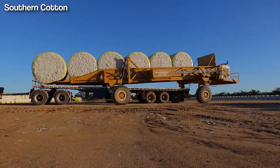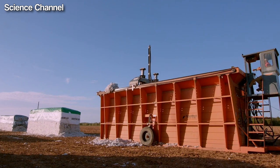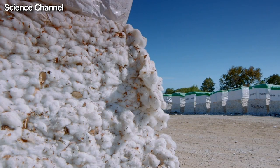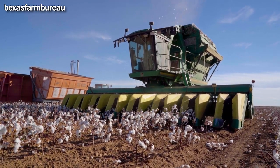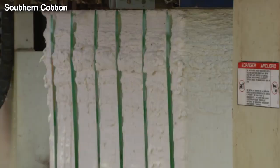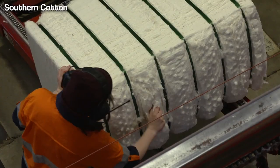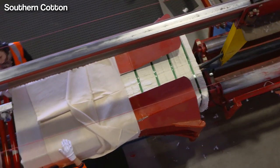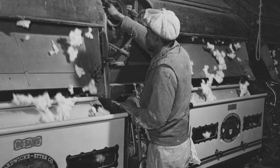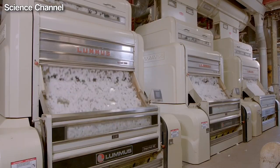After cotton is picked from the fields, it is transported to a place called a gin lot. Here, the cotton is carried in modules, which are large rectangular bales. These modules are more commonly used nowadays instead of basket trailers, allowing for continuous harvesting without stopping to dump seed cotton. At the gin, the cotton goes through a process where the lint is separated from the seeds and other debris. The separated lint is then compressed into bales, each weighing around 480 pounds. Samples from each bale are tested in a laboratory to determine the quality of the cotton fibers. Although the number of gins in the United States has decreased from 1,274 in 1996 to 556 in 2016, the amount of cotton processed has remained fairly steady.